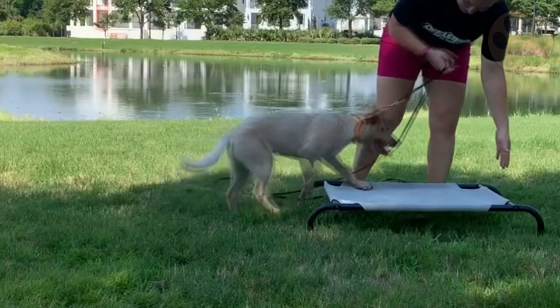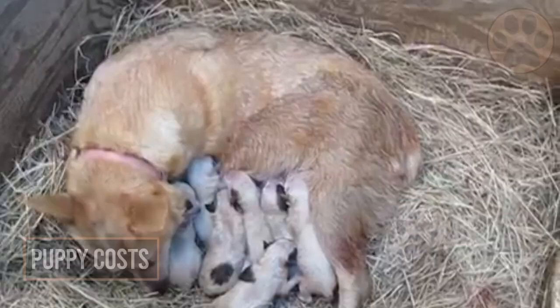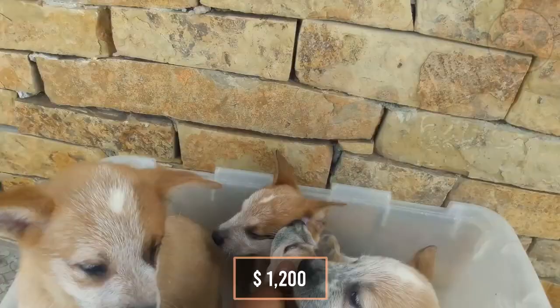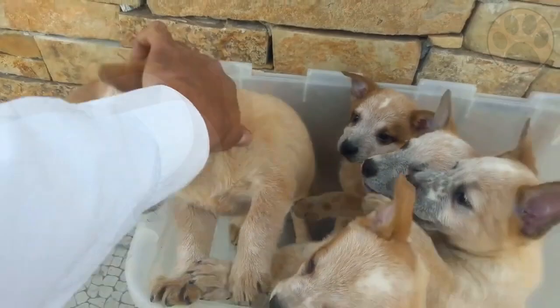Number 8: Cost. The average price for a Red Heeler puppy will be somewhere around $1,200. If you are looking for a specific look or the highest quality, even show quality, you can budget anywhere between $500 and $2,500.